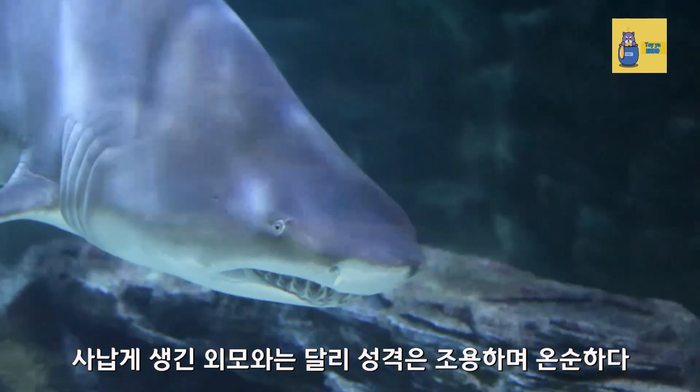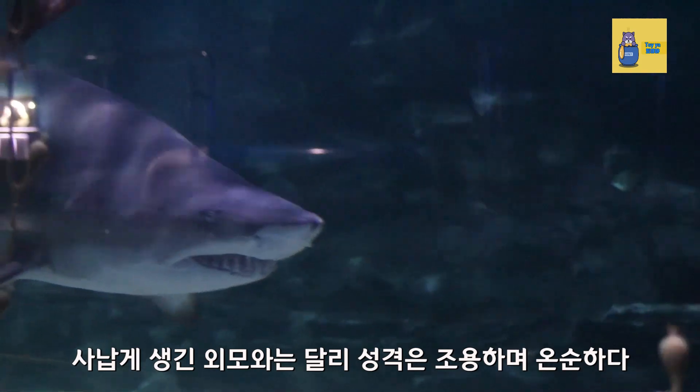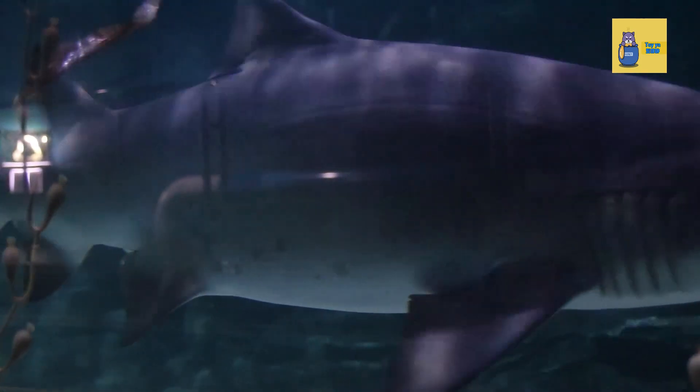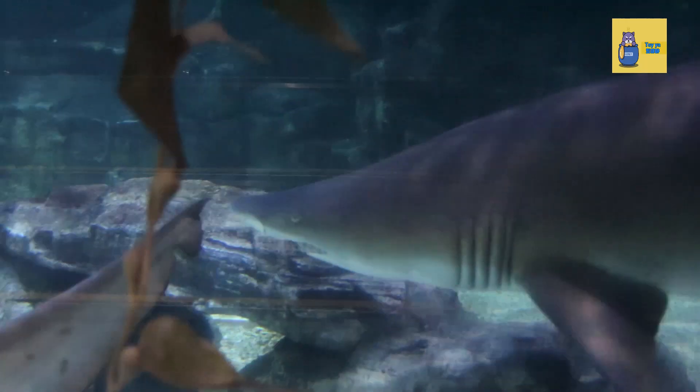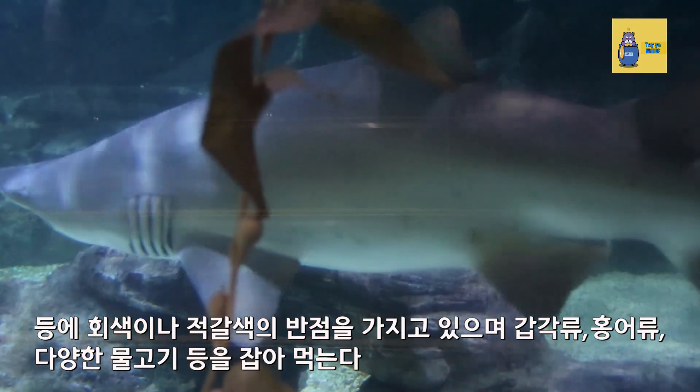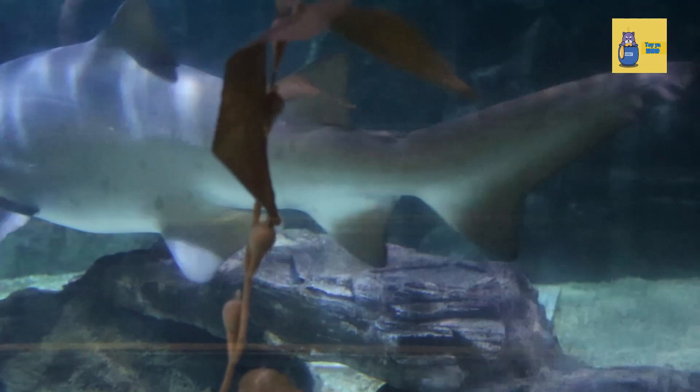Unlike their wild appearance, their personality is quiet and gentle. They have gray or reddish brown spots on their back and eat crustaceans, skates, and various fish.